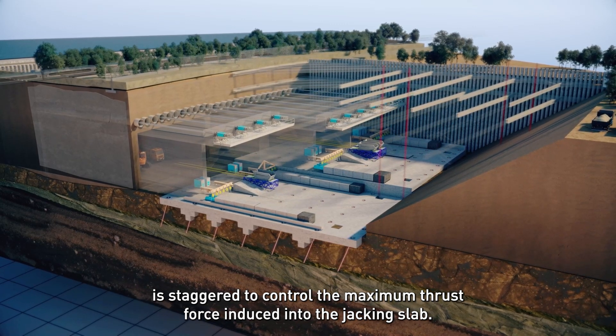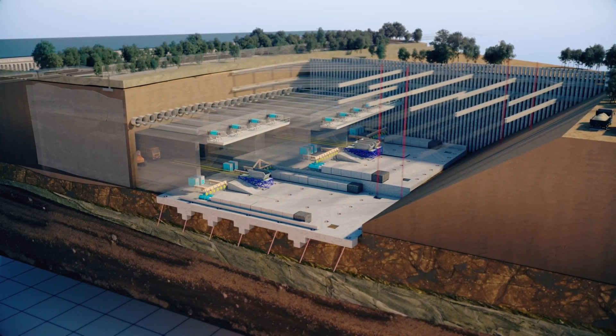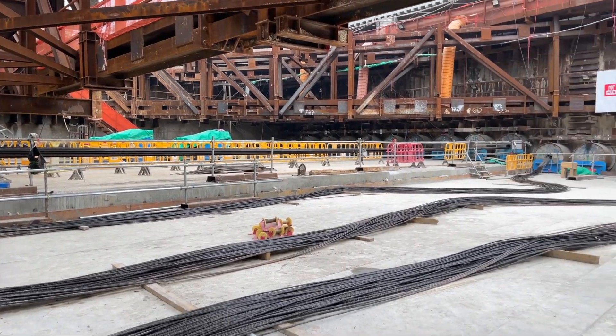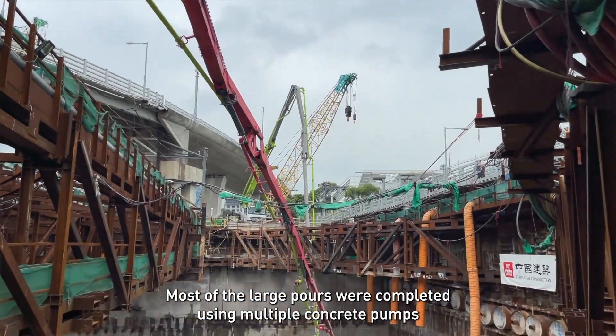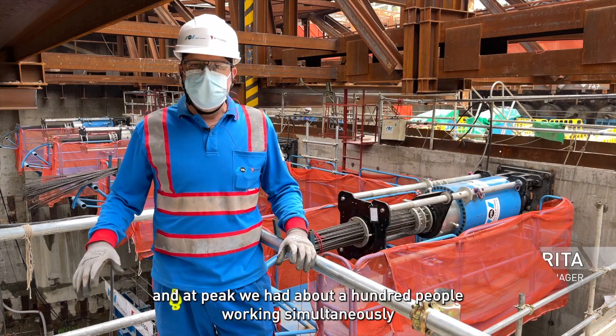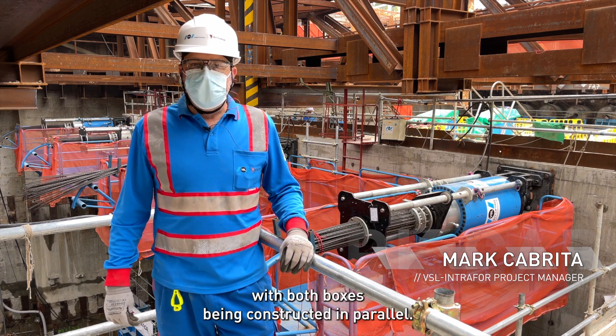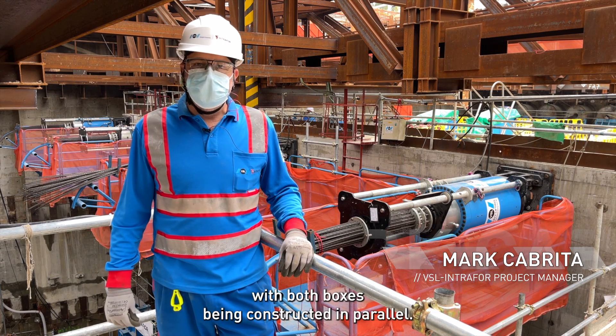We cast the base slab, then the walls and then the roof slabs. Most of the large pours were completed using multiple concrete pumps, and at peak we had about 100 people working simultaneously with both boxes being constructed in parallel.